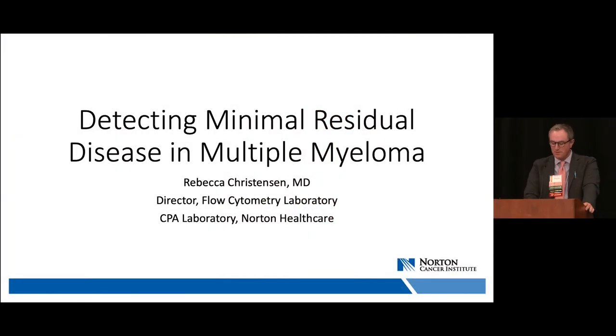Our first session, 1A, is titled 'Detecting Minimal Residual Disease in Multiple Myeloma,' presented by Dr. Rebecca Christensen. Dr. Christensen is a native of Kentucky, a graduate of the University of Louisville Medical School. She completed her transitional internship, anatomic pathology and clinical pathology residency at the Naval Medical Center in San Diego, and a hematopathology fellowship at the University of North Carolina in Chapel Hill. During her 11-year Navy career, she served as assistant residency program director for the combined Army-Navy pathology residency and director of cytology at the National Naval Medical Center in Bethesda, Maryland. She currently serves as director of flow cytometry at CPA Laboratory.